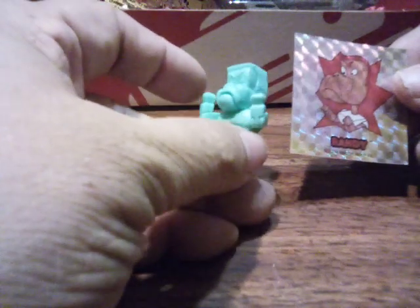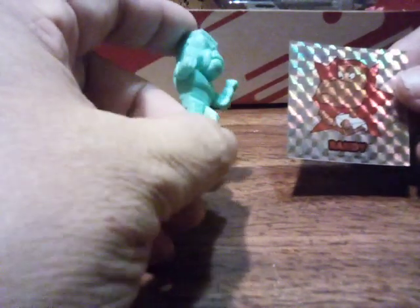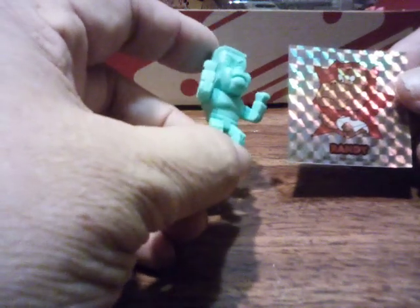Inside is a sticker. Randy — it's Randy. It's one of the puppets from Pee Wee's Playhouse, the series from long ago.